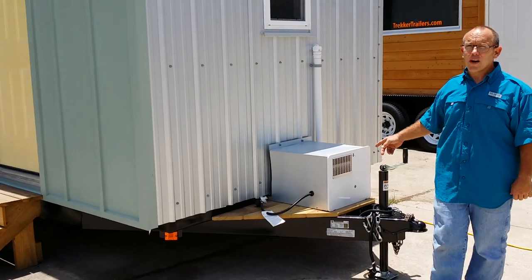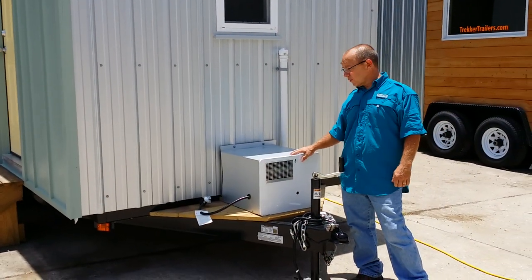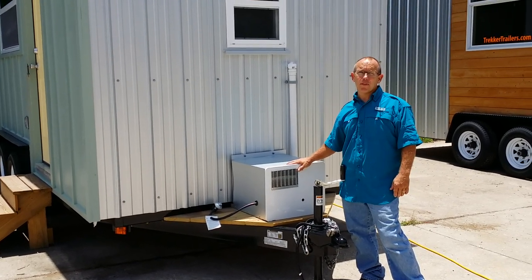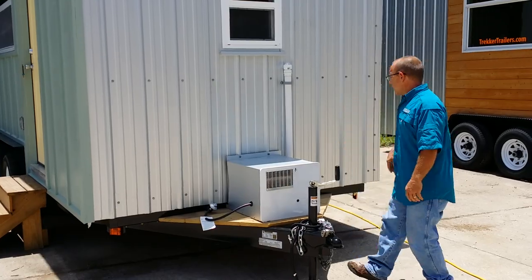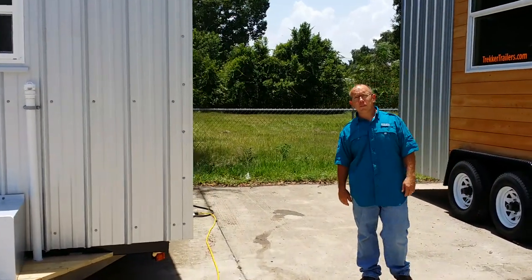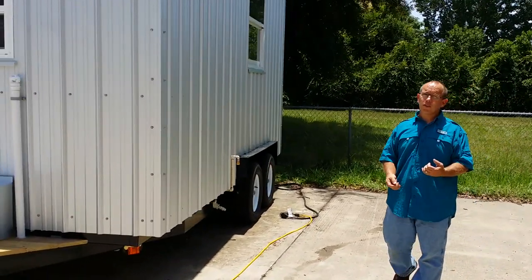We have our six-gallon water heater, the RV-style we've been using. This works really good. Down in Florida here, we can put them on the outside — we don't have to worry about pipe freezes and stuff, saves some space inside. This house — the customer's going to put a compost toilet in there, so we didn't have to run any sewage lines. We just did the grey water.